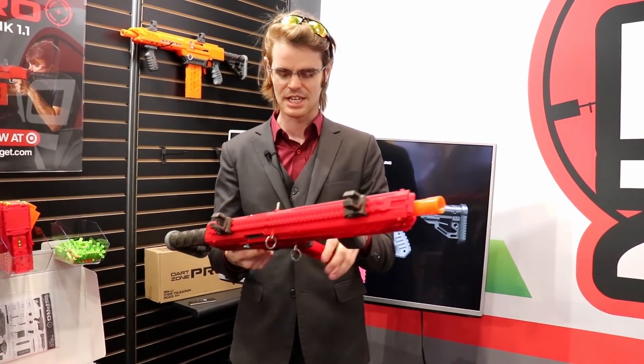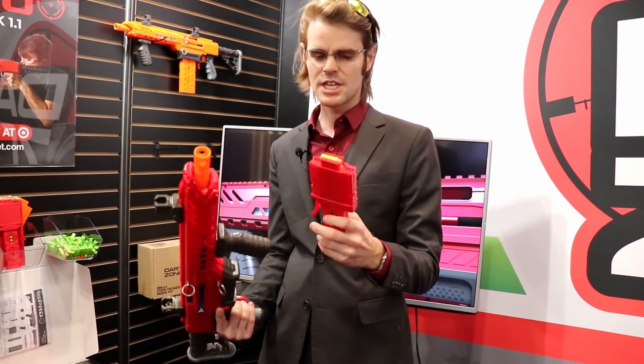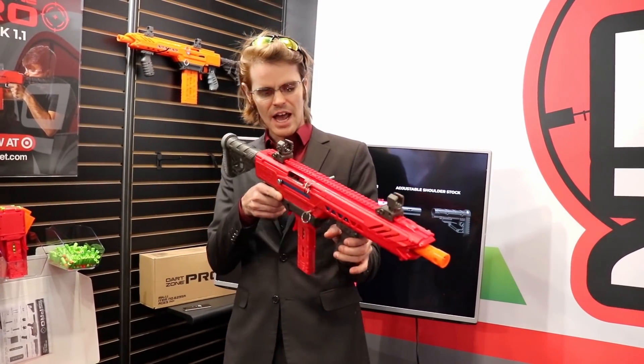I just want to talk about a couple of things I've noticed. It's going to come with 15 of each size dart and then some exclusive Target colorways on the magazines, including my favorite — the half mags.